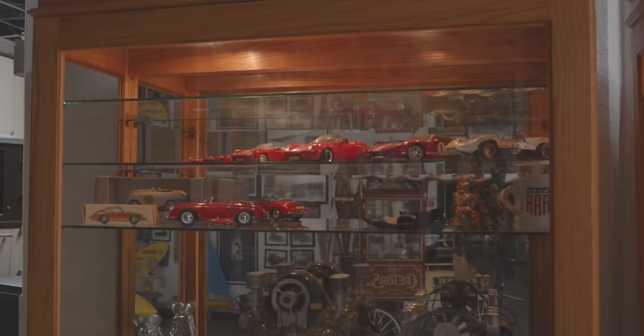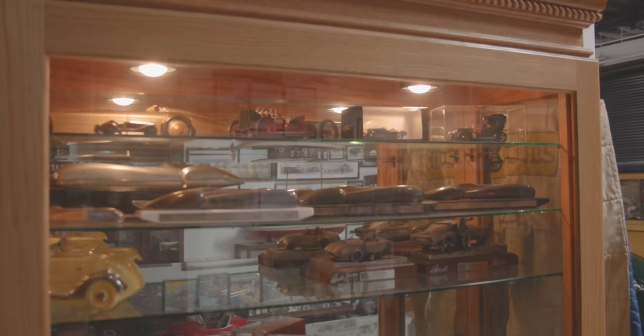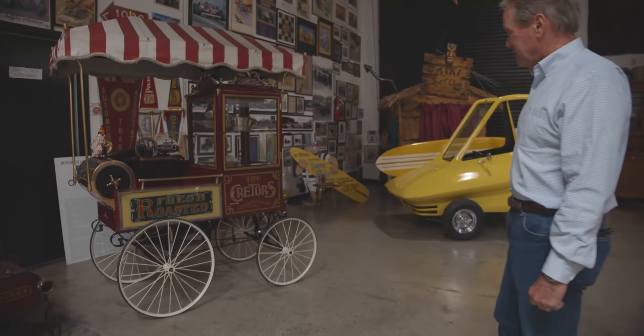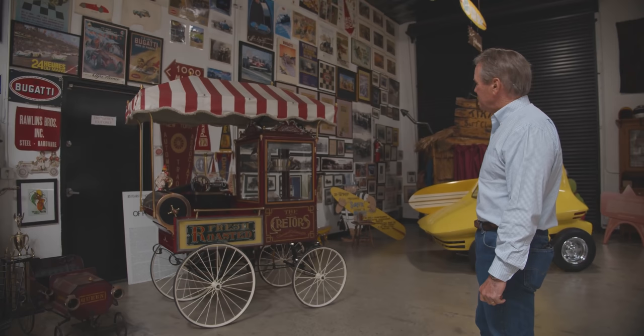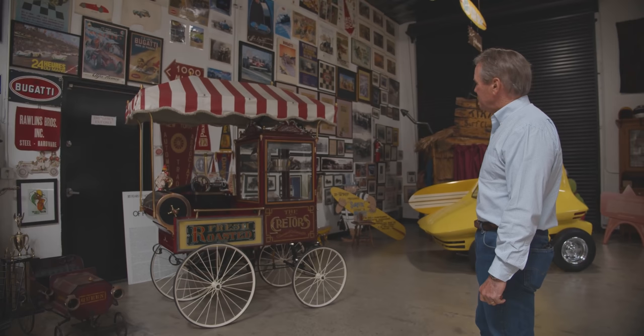Just a lot of other memorabilia. This is a 1915 Creeders popcorn wagon — the Creeders company built some magnificent early popcorn wagons and machines, and I've always really appreciated the quality of the workmanship. This is an example of that.